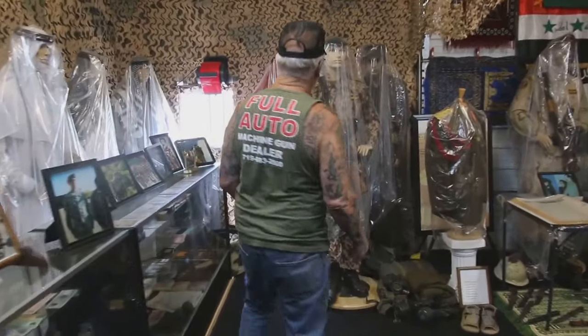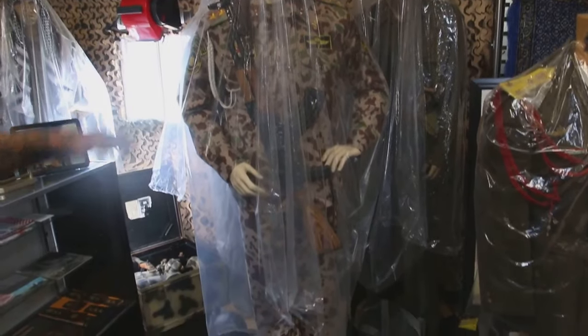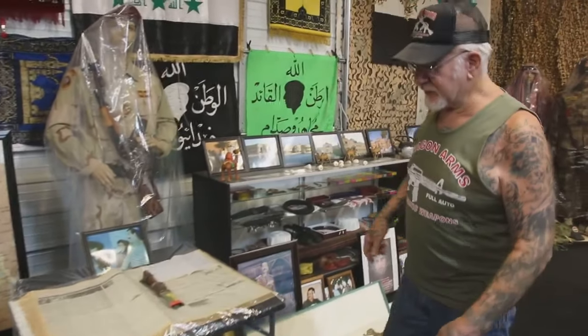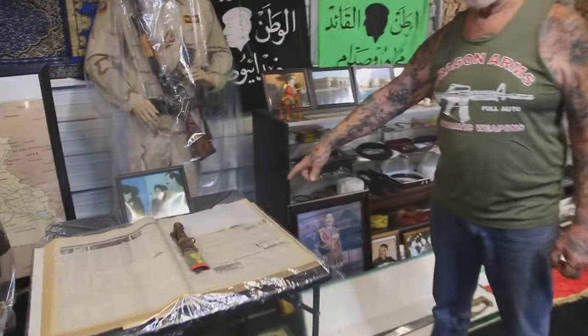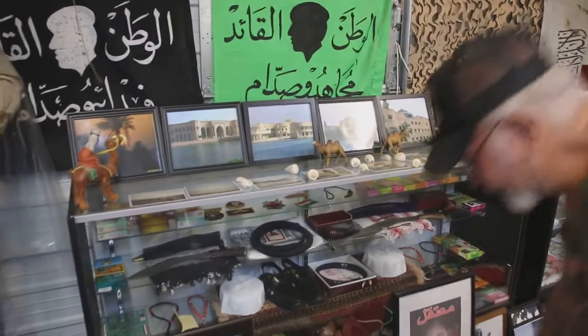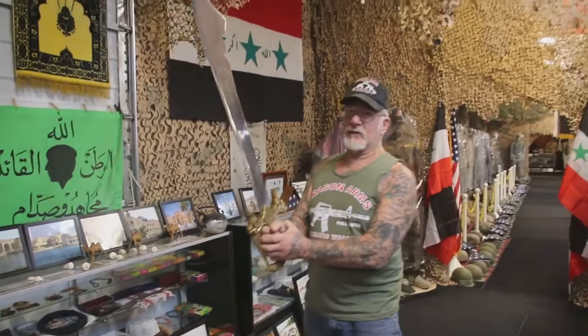Over here this is a Republican Guard special forces uniform — I only have one of those — and all the AK-47s here, everything works. Over here, in one of Saddam Hussein's palaces they found his scrapbook. He was saving all his newspaper articles, and they opened up his dresser and we have one of his notebooks right here. This stuff is super irreplaceable, very valuable. This is a picture of all Saddam Hussein's palaces, and in one of his palaces they found this knife, this sword with the original case. This thing weighs a ton — this will take your head off in a second.